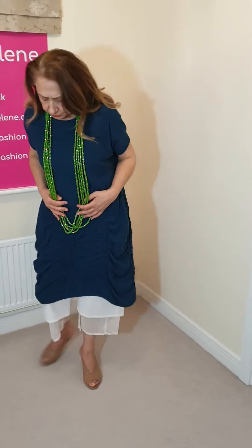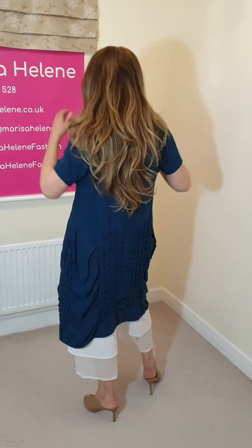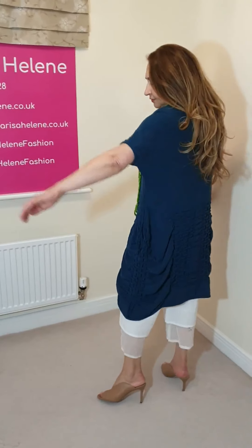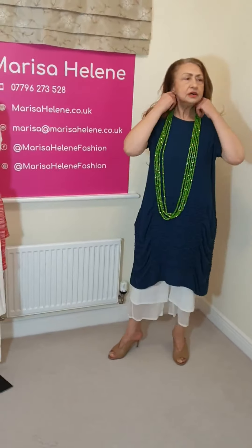The length is also quite nice - you can wear it as a short dress if you want to, but I'm showing it again with these beautiful gold summer trousers. It's very very comfortable. I think they've done some beautiful tunic dresses this season, totally different from last year.